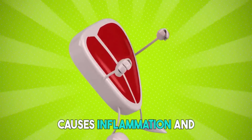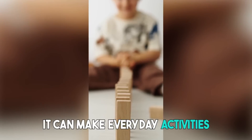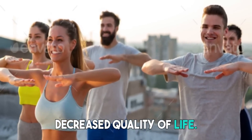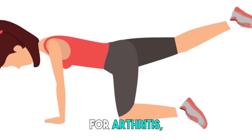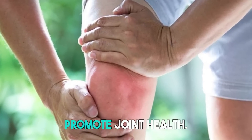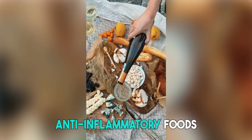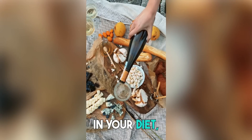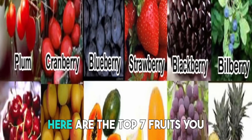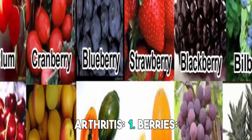Arthritis is a condition that causes inflammation and pain in the joints. It can make everyday activities difficult and lead to a decreased quality of life. While there is no cure for arthritis, there are strategies you can incorporate into your lifestyle to manage symptoms and promote joint health. One such strategy is to include anti-inflammatory foods in your diet, and fruits happen to be a delicious and nutritious option. Here are the top 7 fruits you should consider incorporating into your diet if you have arthritis.